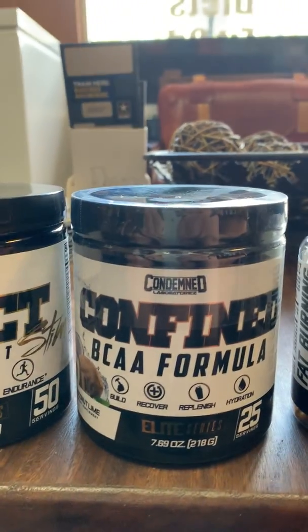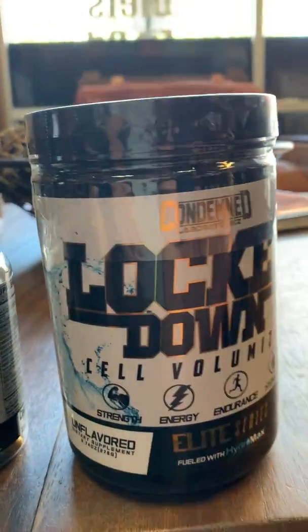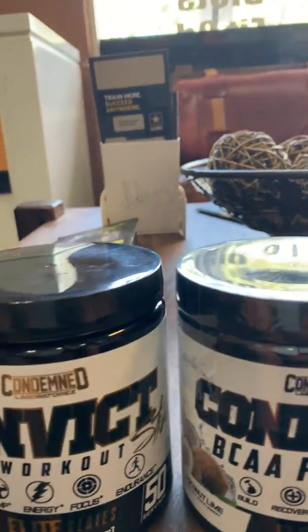Hello Southern Muscle family. This is Ricky from Southern Muscle. Wanted to share with you all that we here at Southern Muscle, Brandon and Plant City, both stores, now carry Condemned Labz.